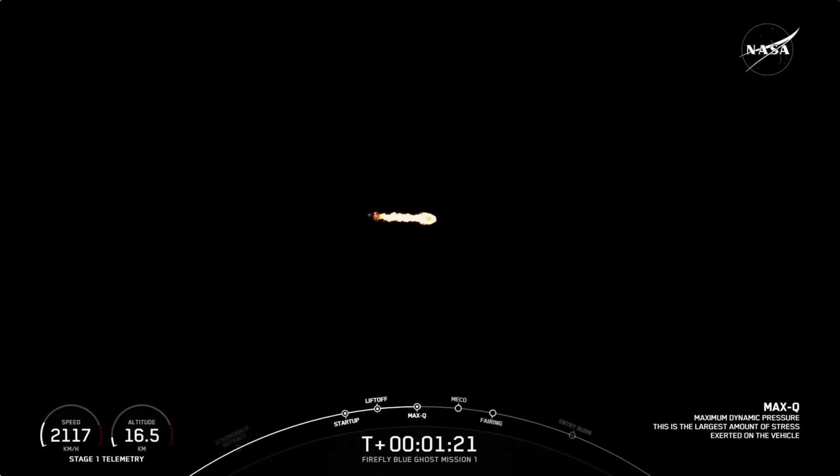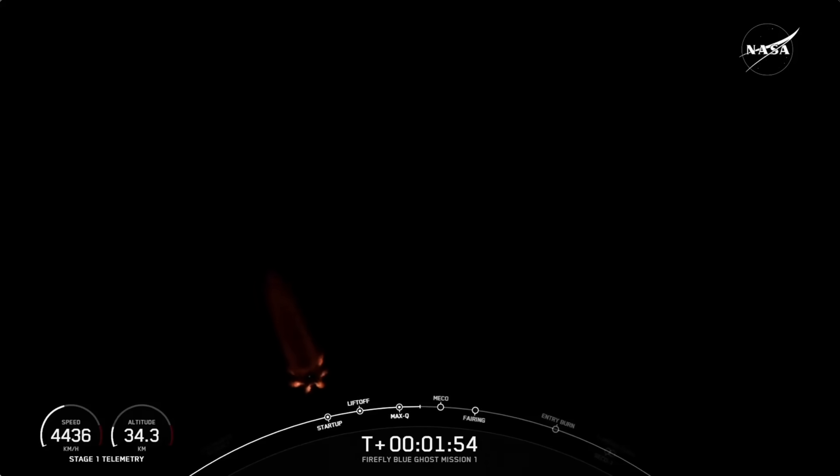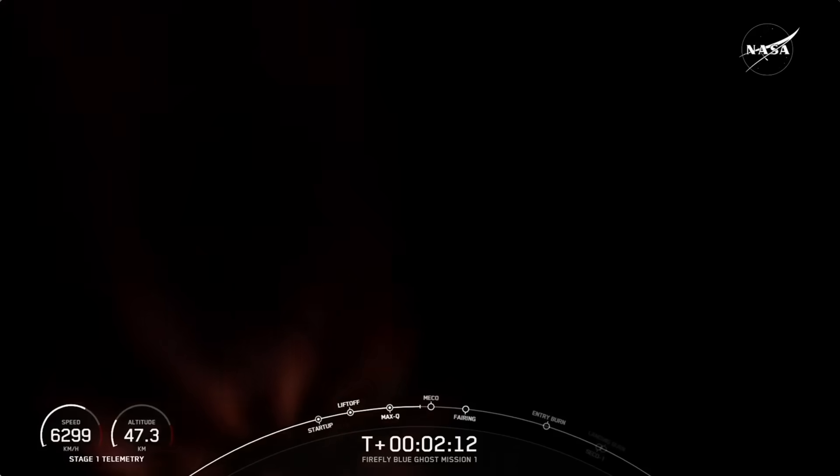We do have a few events coming up in quick succession: MECO, stage separation, and SES-1. MECO is main engine cutoff — that's where we will shut down all nine of those M1D engines burning bright on your screen. That prepares the vehicle for stage separation, when the first and second stages separate from each other. The first stage will begin to make its way back down to Earth, while the second stage carries the payloads and continues with SES-1, or second stage engine start one, where we will ignite the MVAC engine on the second stage. Shortly afterwards we will have SECO, where the vehicle will coast. These three events — MECO, stage separation, and SES-1 — are coming up in just about 20 seconds.